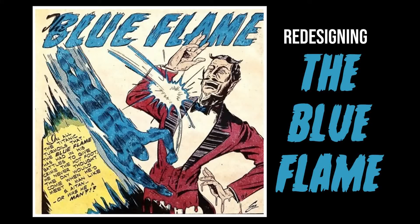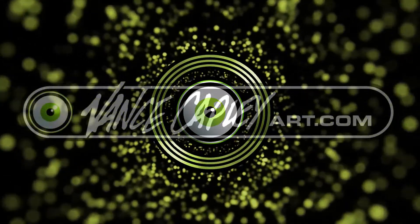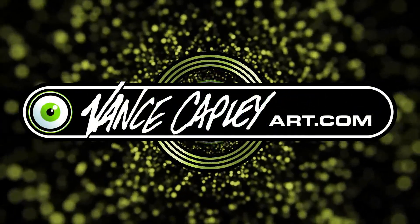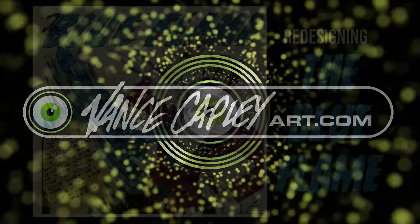Today I'm going to set the public domain world aflame by revamping the Blue Flame. Coming to you from parts unknown, it's Vance Capley, talking comics, graphic design, and art. Sit back and enjoy tonight's episode.